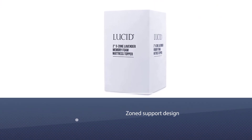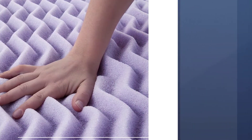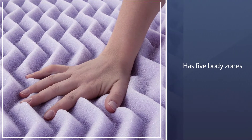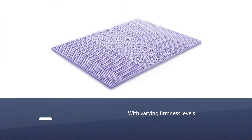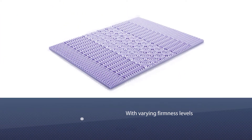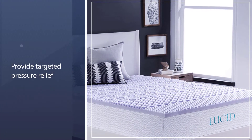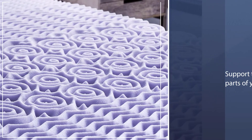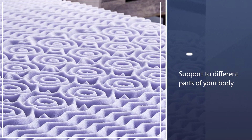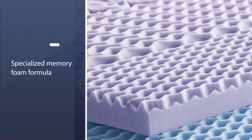The first notable feature is its zone support design. The Lucid topper has five body zones with varying firmness levels, providing targeted pressure relief and support to different parts of your body. The second unusual feature is the lavender infusion — lavender essential oil is infused into the foam, which masks the usual new foam smell and helps you relax in bed. Fair warning: the lavender smell is pretty strong when you first unbox the topper; it'll spread throughout the house and can be a tad overpowering.